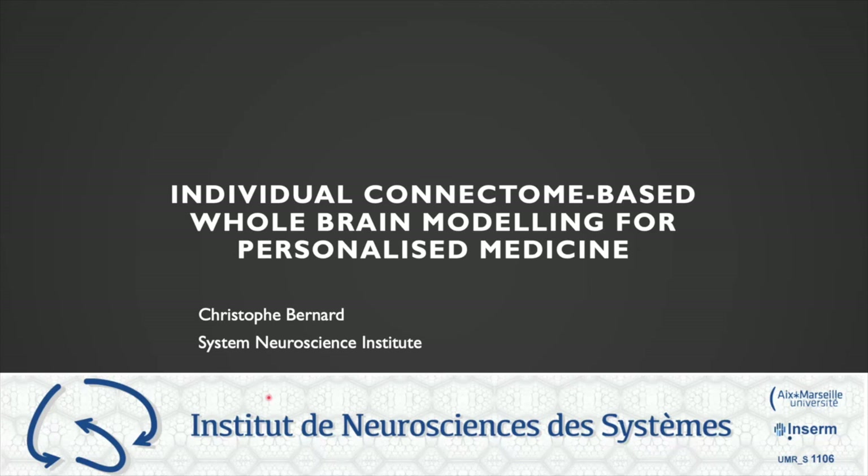Thank you very much for the invitation. I'm very pleased to present this work, which is one aspect of what we are trying to do in our institute. This presentation will be focused on individual connectome-based whole brain modeling, and what I'm trying to show you today is that maybe that could be one path among many towards personalized medicine.